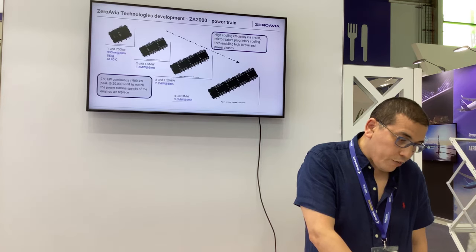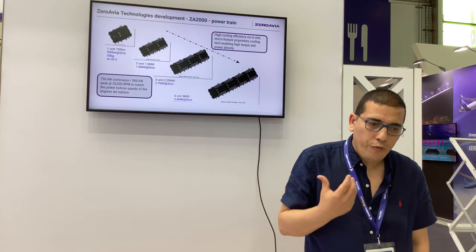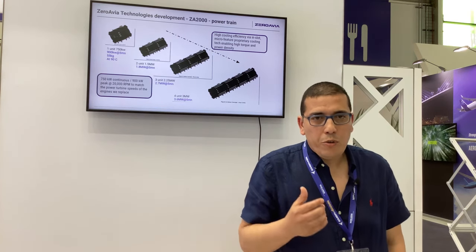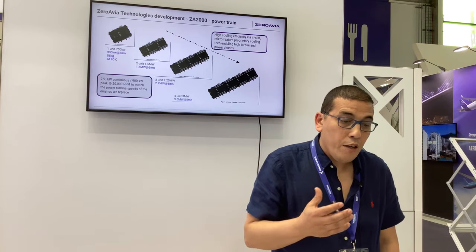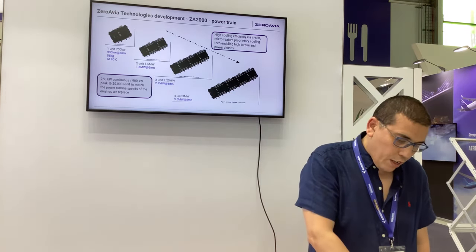We have been doing a lot of testing at Hypertruck in California, where we are putting the different technologies together and pushing the limit — looking at failure modes, how we overcome them, and how failure propagates through the propulsion system and across the fuel cell and hydrogen system.